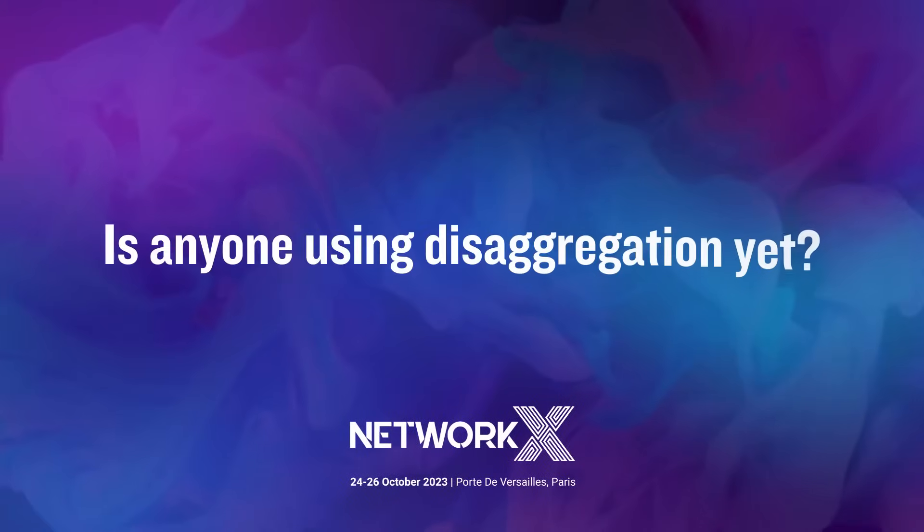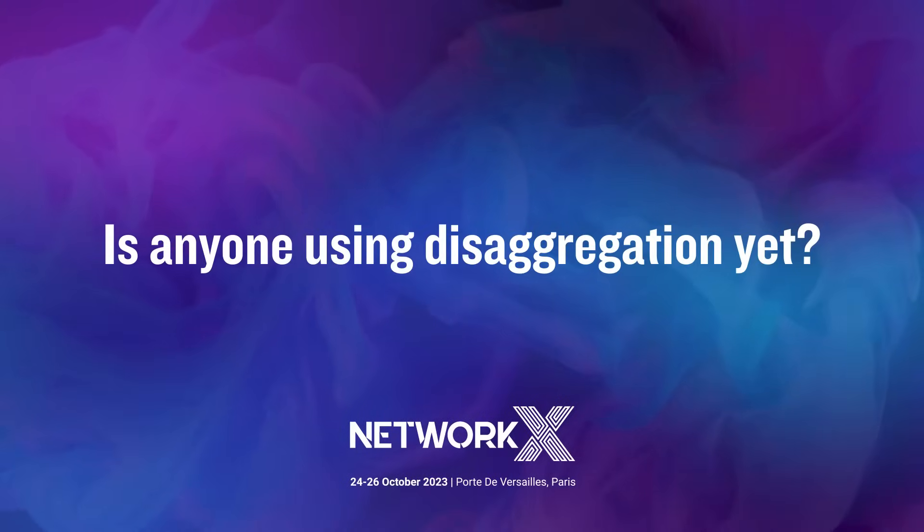So yeah, a lot of interest in disaggregation, which is exactly where we're playing. We're seeing quite a lot of take-up of disaggregation already in the RAN and in the IP core. And RT Brick has been deploying at the edge of the network with Deutsche Telekom in their production network as the largest carrier network in Europe.